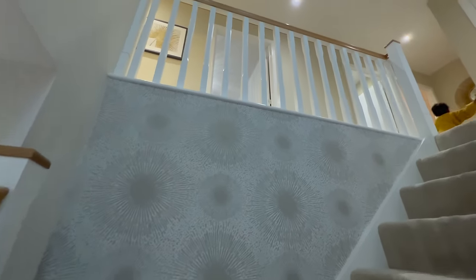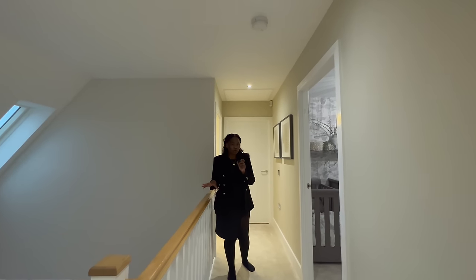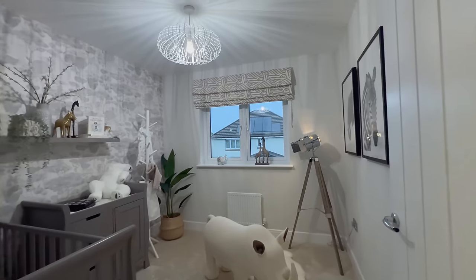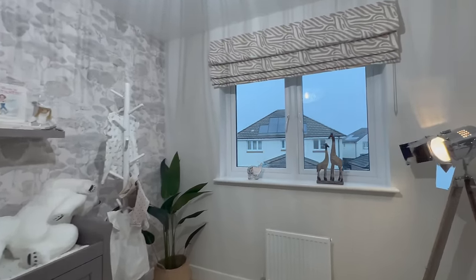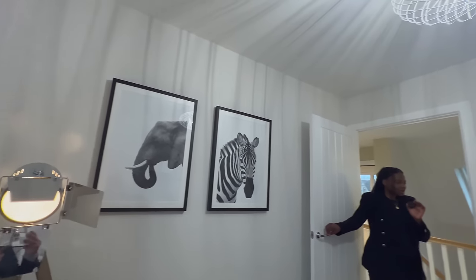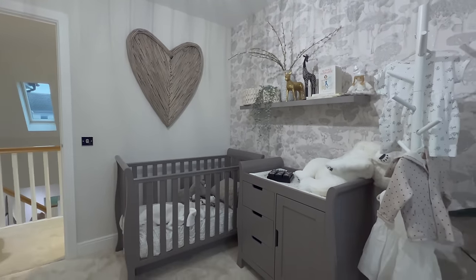This is a fantastic design of the stairs, giving it that grand feel. So going into the first bedroom, which is the smallest room. The room is currently set up as a nursery — this is the smallest room out of the five. Even though it's the smallest, it's still big; you can definitely fit a double bed in here. They've got a cupboard and a little changing area, just to give you an idea of what you can do with the room.